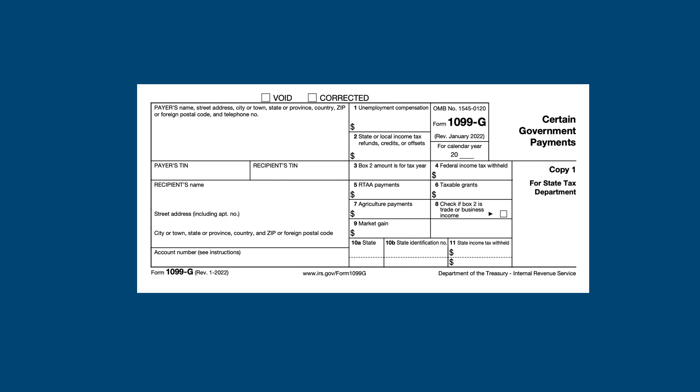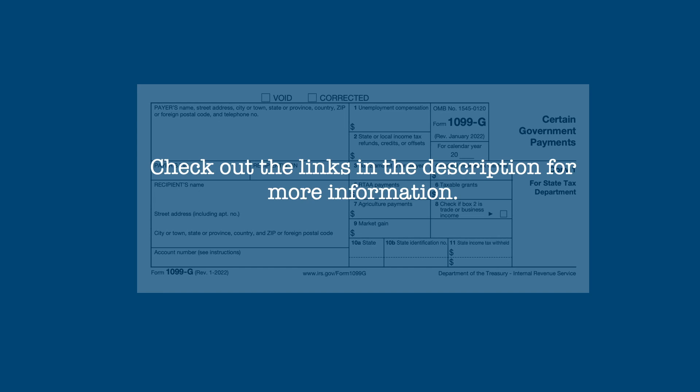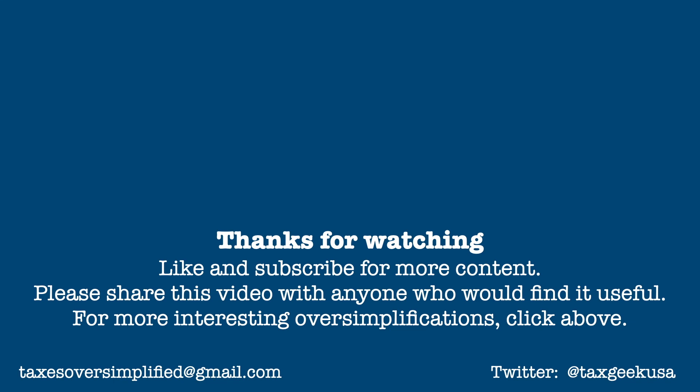And that's a quick rundown of how the federal and state governments tax unemployment. Of course, additional information and resources can be found in the video description. If you found this video informative, please give it a thumbs up and subscribe for more content. Please share this video with anyone who would find it useful. You can direct any questions, comments, or suggestions through the comment space below, or email me at TaxesOversimplified@gmail.com.